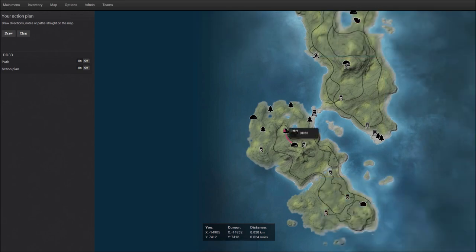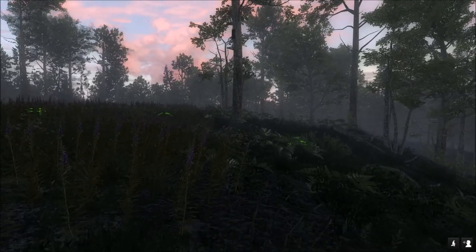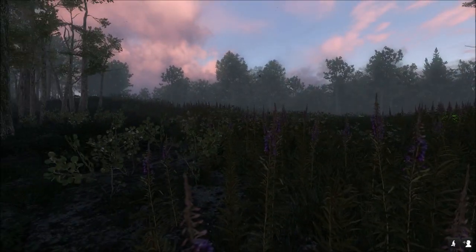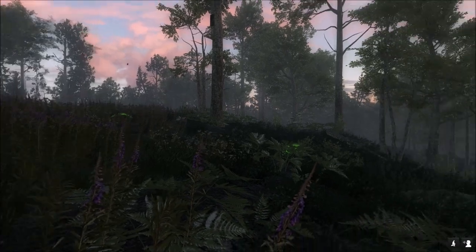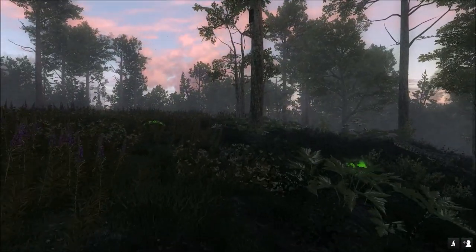The coordinates are X negative 14904 and Y 7408. That's why I like this spot — it's pretty much like an open field and you can see all the way around you. Also, the pond is right there and the road goes right along the side of you.